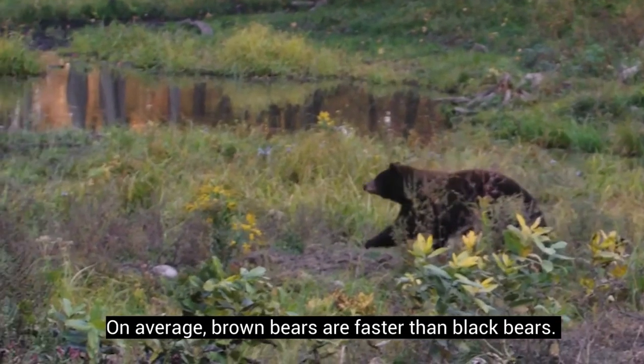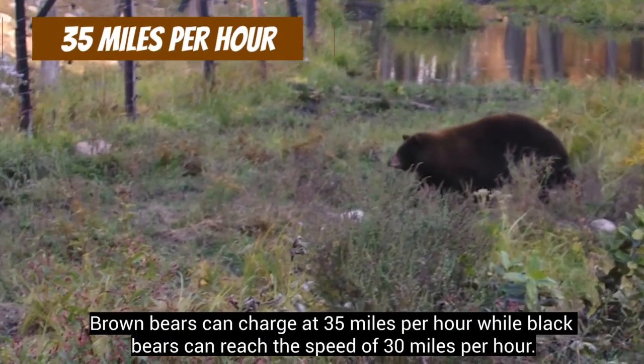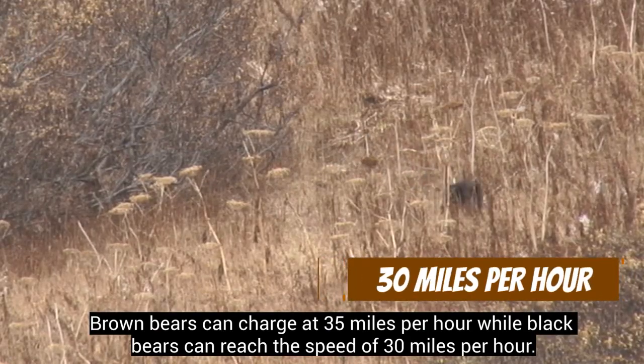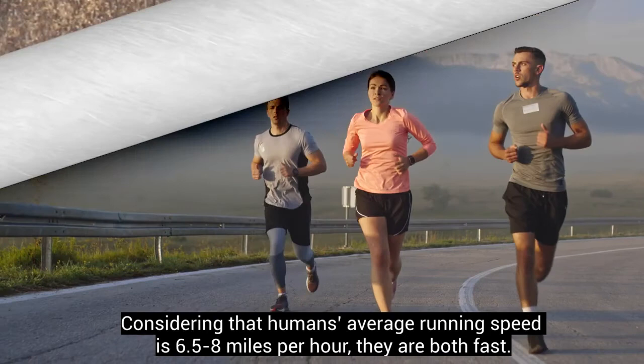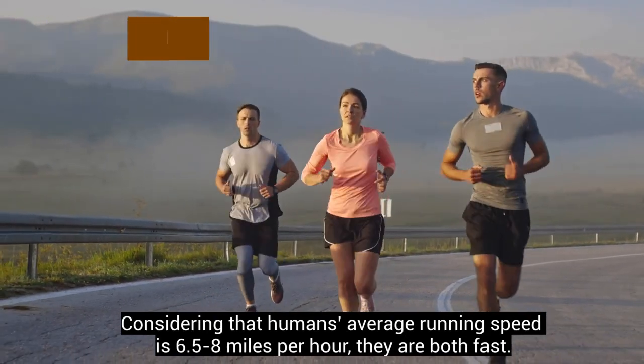On average, brown bears are faster than black bears. Brown bears can charge at 35 miles per hour, while black bears can reach the speed of 30 miles per hour. Considering that humans' average running speed is 6.5 to 8 miles per hour, they are both fast.